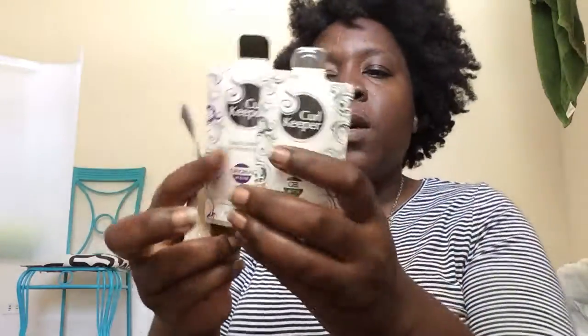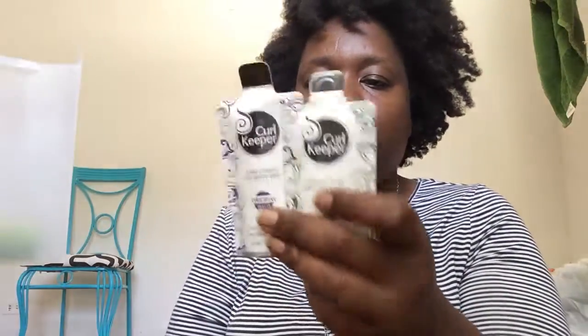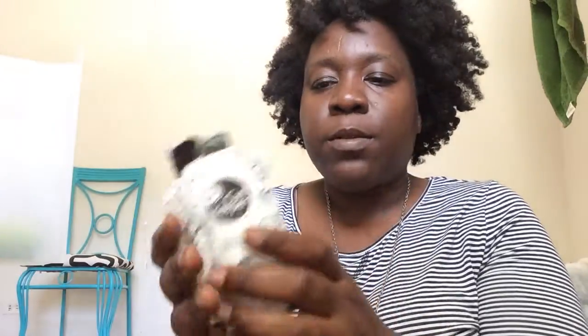I have an empty Alikay Naturals Shea Yogurt Hair Moisturizer container. I'm going to use this to store all my bobby pins — we can never have enough bobby pins, they always seem to grow legs and walk away. I also have these samplers — you never know when you might have to travel. You can take these with you instead of full-size products and do a really quick twist out with them. That's why I'm still holding on to these.